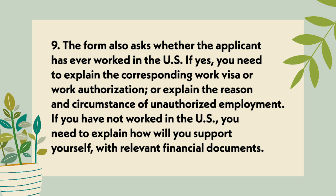Point 9: The form also asks whether the applicant has ever worked in the U.S. If yes, you need to explain the corresponding work visa or work authorization, or explain the reason and circumstance of any unauthorized employment. If you have not worked in the U.S., you need to explain how you will support yourself with relevant financial documents.